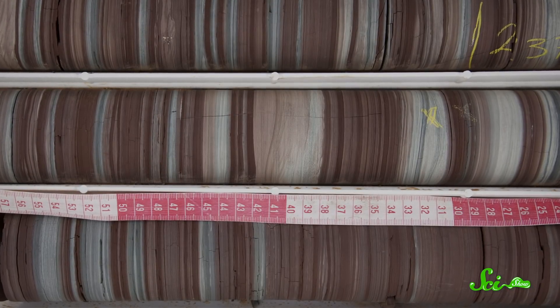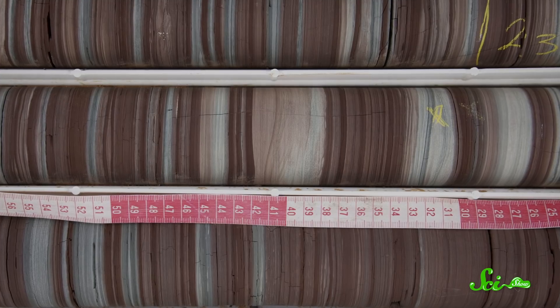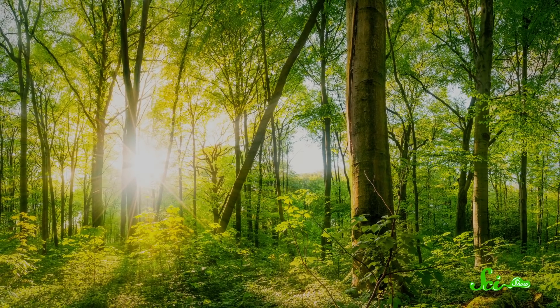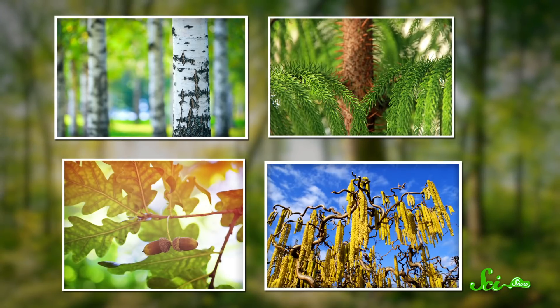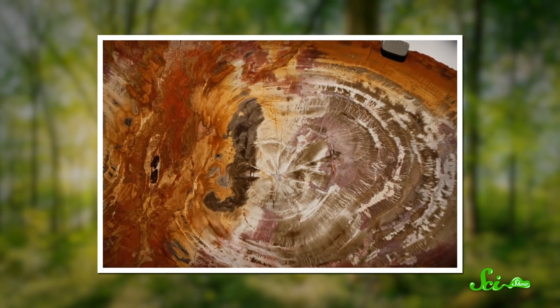We can learn what plants covered this landscape by looking for pieces of DNA in sediment cores, and identifying individual grains of pollen buried beneath the seafloor. Over the years, scientists have found birch, pine, oak, and hazel were the main trees present, and one expedition even found evidence of a fossilized forest.